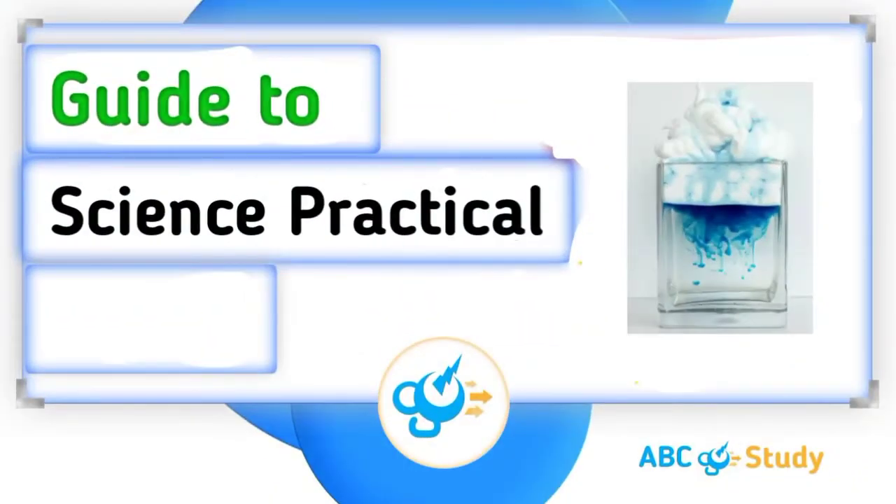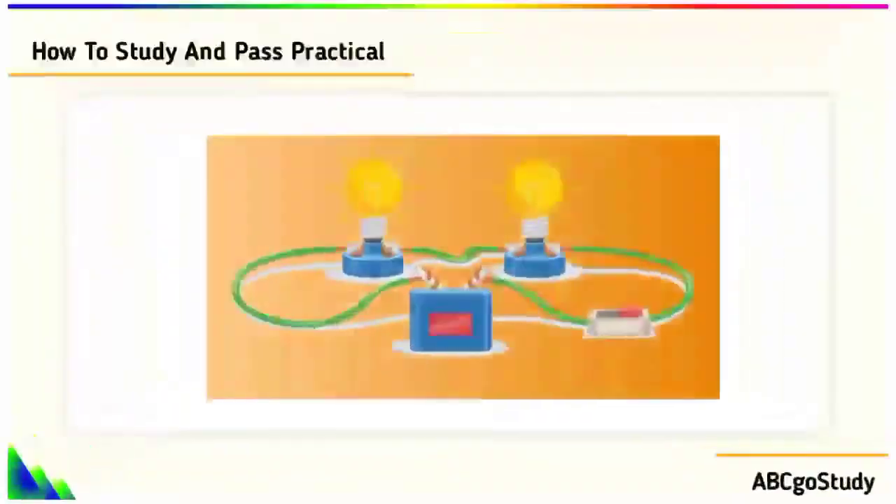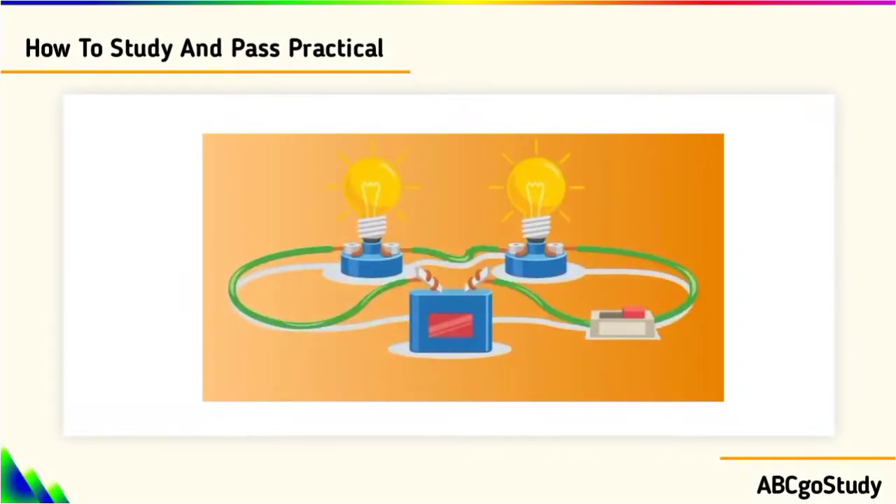How to study and pass science practicals. With all this — who will tell me that science practicals are not fun?